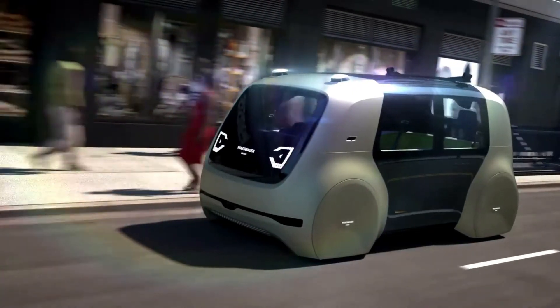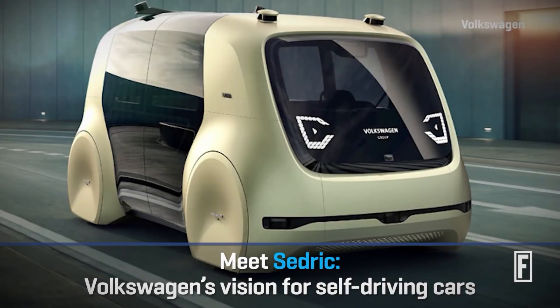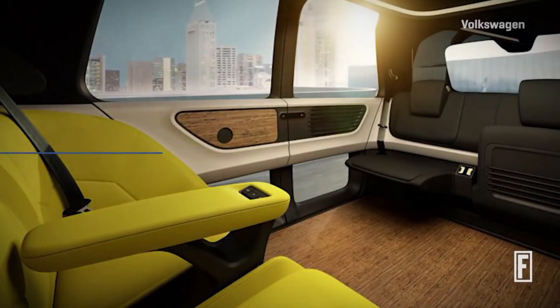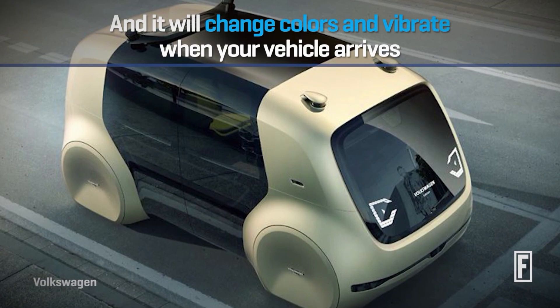The Cedric features a state-of-the-art electric powertrain with a range of up to 430 miles on a single charge. Its compact size and sleek design make it perfect for urban environments, while advanced safety features ensure a secure and comfortable ride.